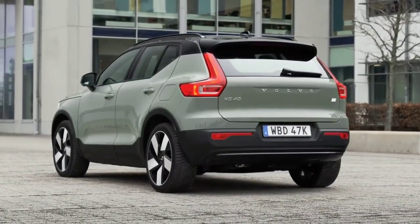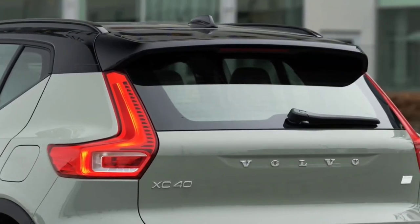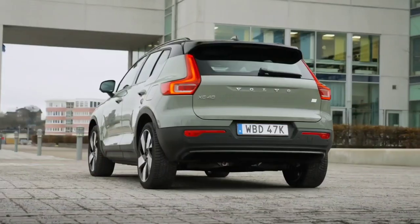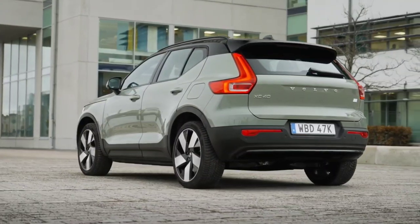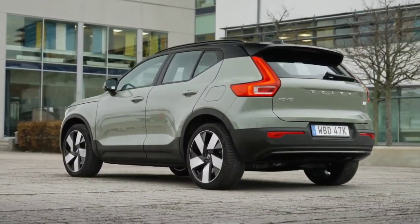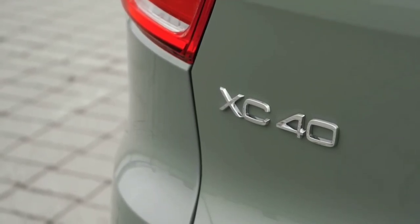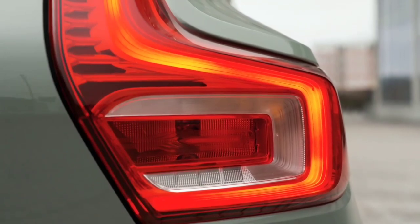If we refer to the C40 Recharge RWD, it can travel up to 476 km on a single charge — plus 38 km. At a fast 130 kW station, the 10–80% charge run takes 34 minutes. The second rear-wheel drive version combines a 251 hp engine with an 82 kWh battery, with range up to 515 km for the XC40 Recharge and 533 km for the C40 Recharge.